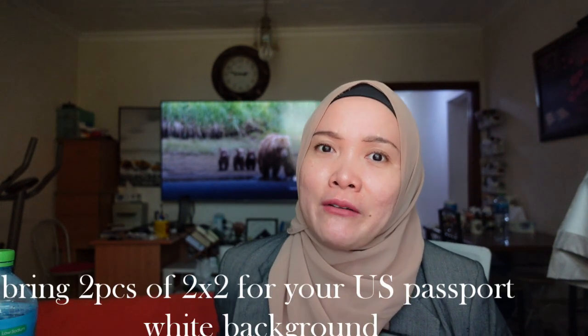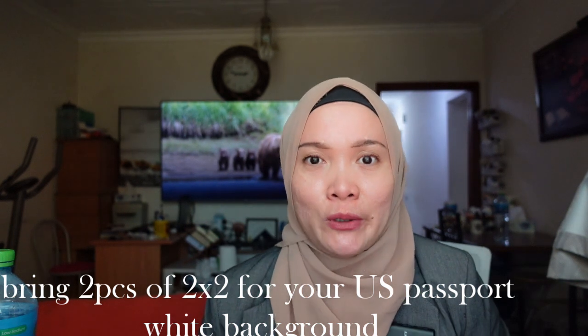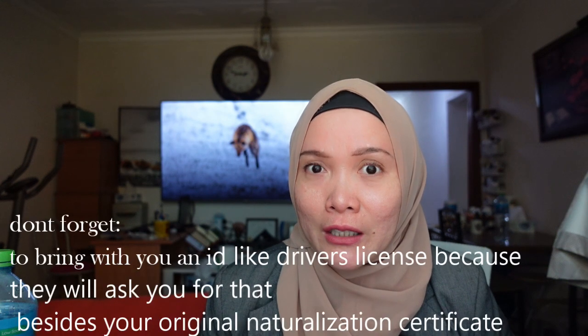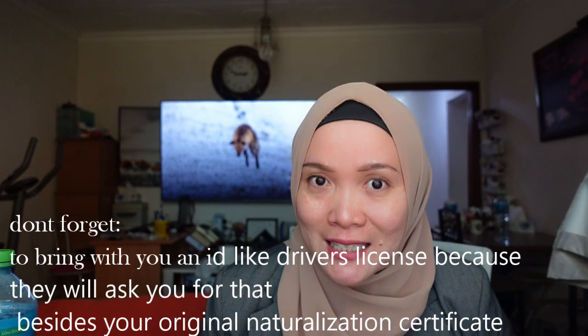The requirements also include a 2x2 passport photo with a white background. I first went to FedEx to get a picture, but it didn't look nice. We went somewhere else and it was fine and accepted. And don't forget to bring IDs like a driver's license.